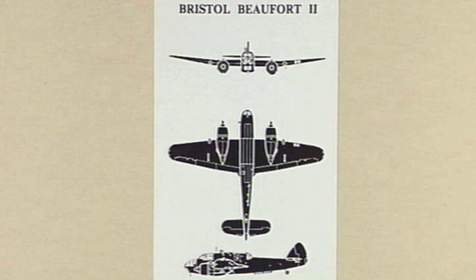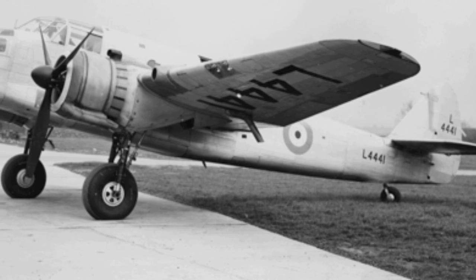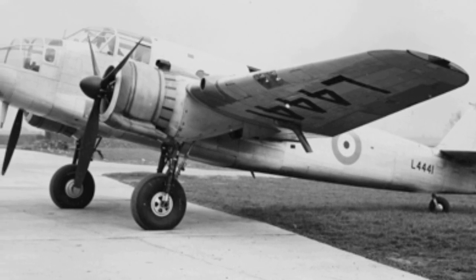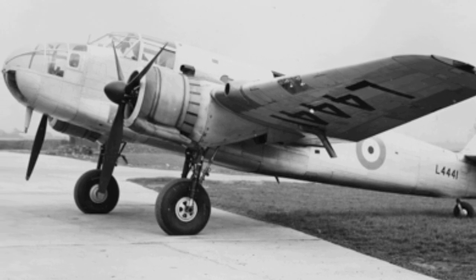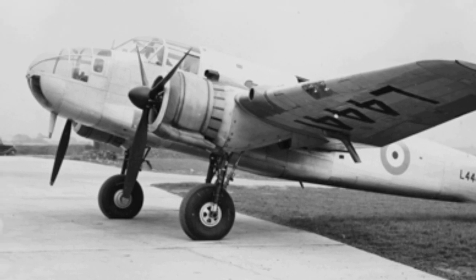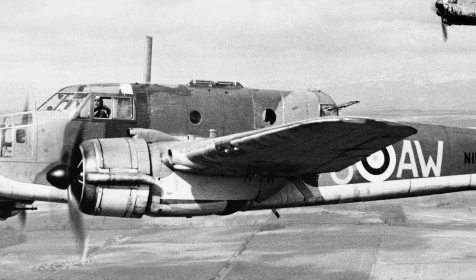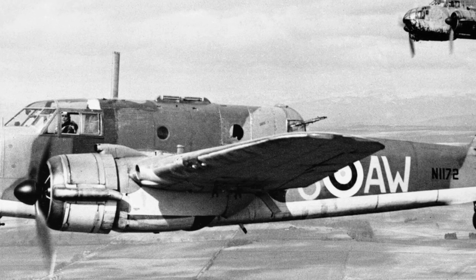The original Bristol Beaufort design had a crew capacity of three, however upon the request of the Air Ministry was changed to four. This change resulted in Bristol having to redesign the Beaufort. In August 1936, with an urgent need for an effective anti-shipping aircraft, the Air Ministry ordered 320 examples of the Beaufort straight off the drawing board. Specification 1036 was written up for the Beaufort.